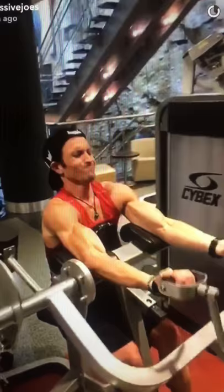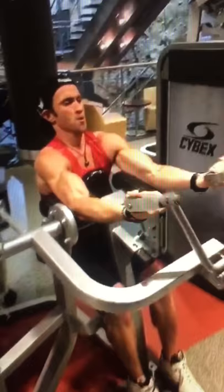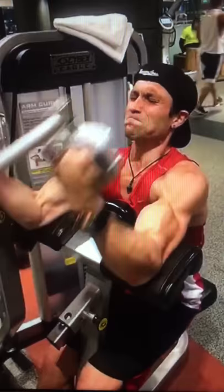Straight into exercise number two for biceps — we're going contracted position of flexion. We're using this awesome Cybex preacher curl machine. We've got ourselves five working sets, Team Master Joe's extended hypertrophy on this one. Let's go, Pierre!